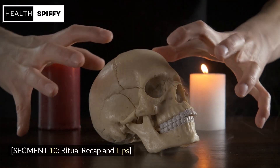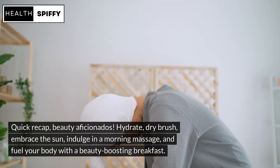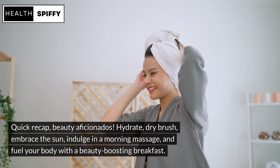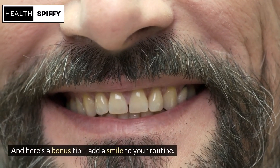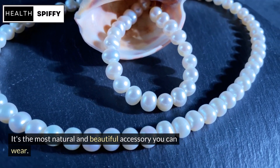Quick recap, beauty aficionados: hydrate, dry brush, embrace the sun, indulge in a morning massage, and fuel your body with a beauty-boosting breakfast. And here's a bonus tip — add a smile to your routine. It's the most natural and beautiful accessory you can wear.